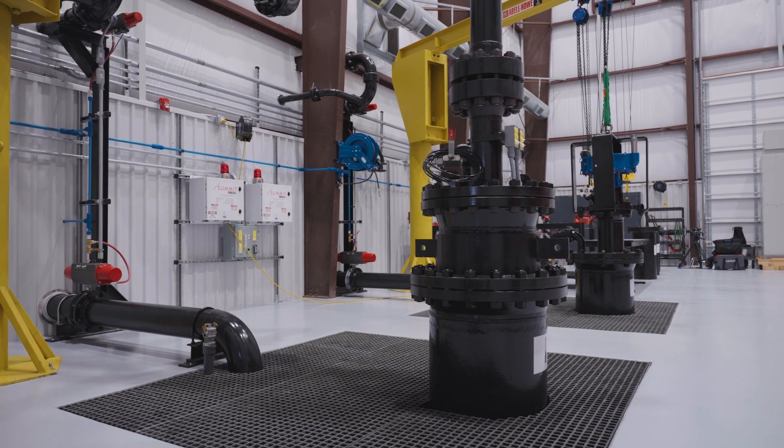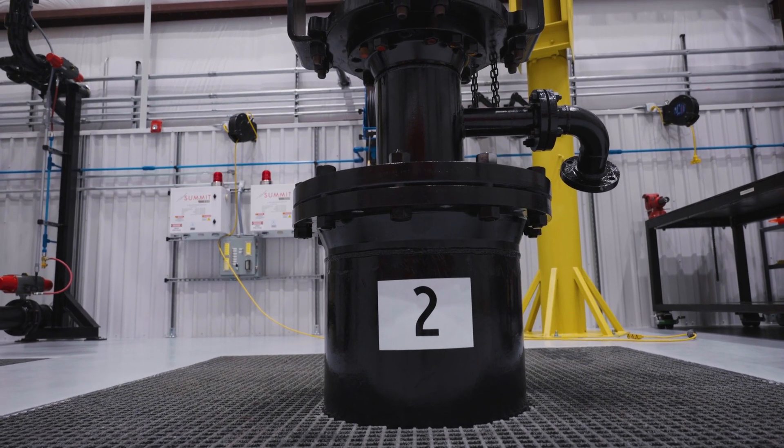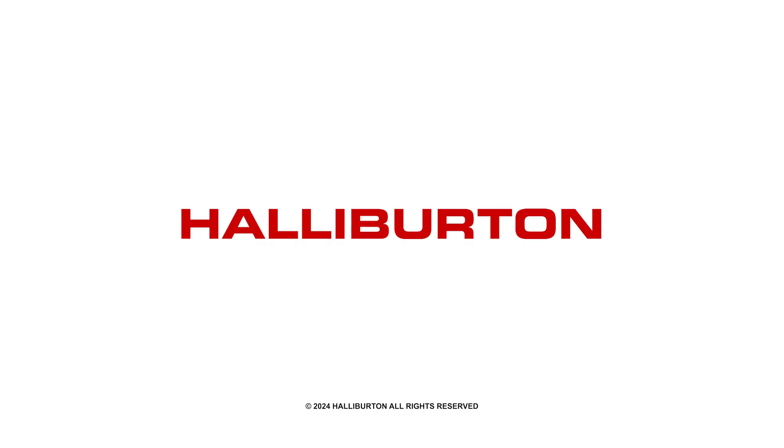Wells number one and two, they're our main workhorses of the facility. Each one of them is 300 feet deep from the well head down to the base of the well itself. That will accommodate pretty much any equipment that we have now in our offerings and anything that we have planned for the future.